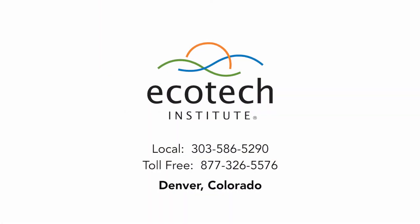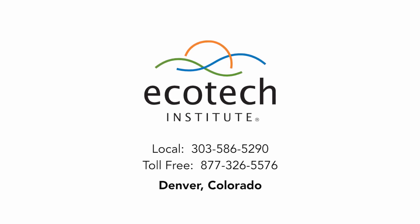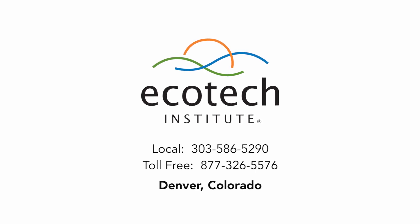We've only covered a few of the facilities and technologies at Ecotech Institute, so plan a campus visit soon to see the real deal. We're in Aurora, Colorado, just outside Denver. See you then!